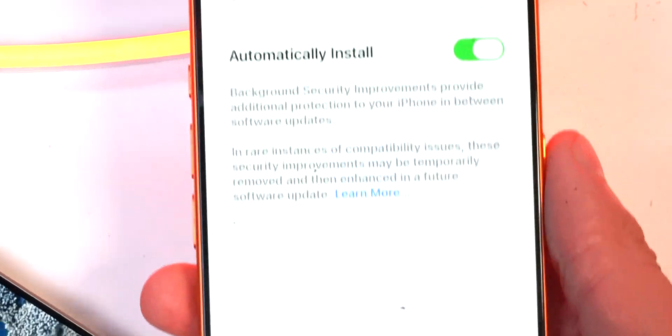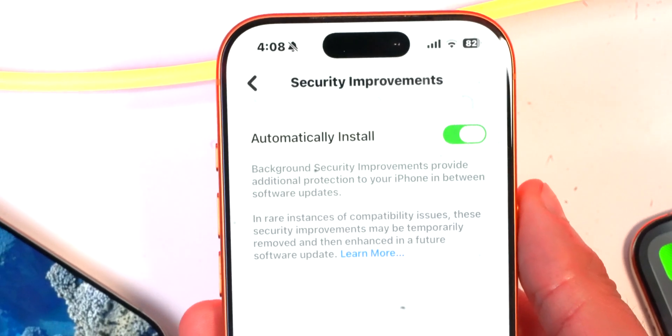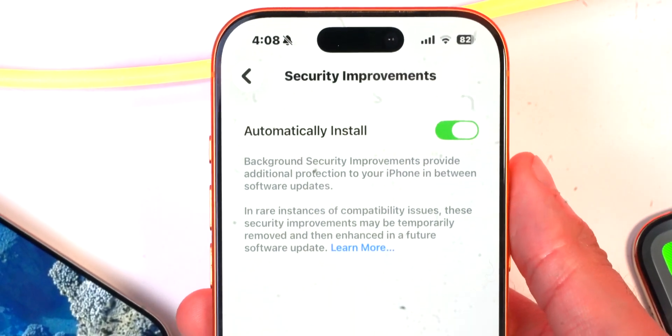Click into background security improvements, and with this, if you do not want to update to the latest version of iOS, you will still be able to download the security improvements.